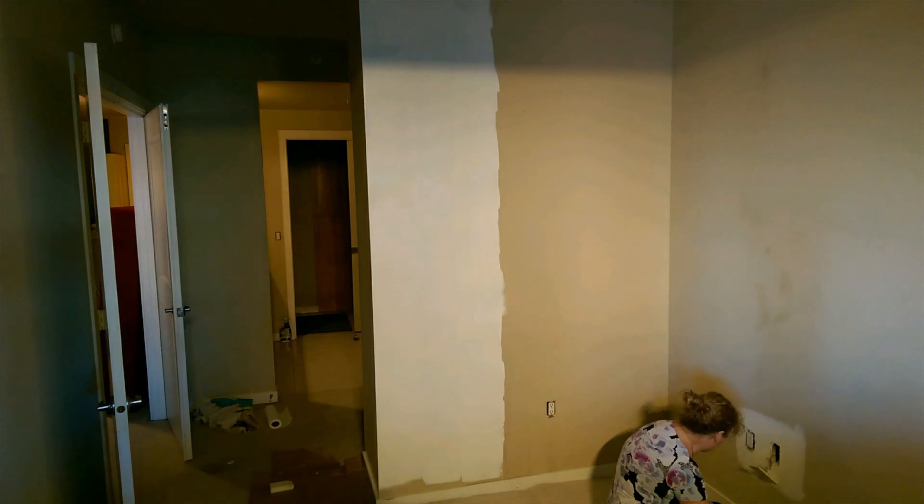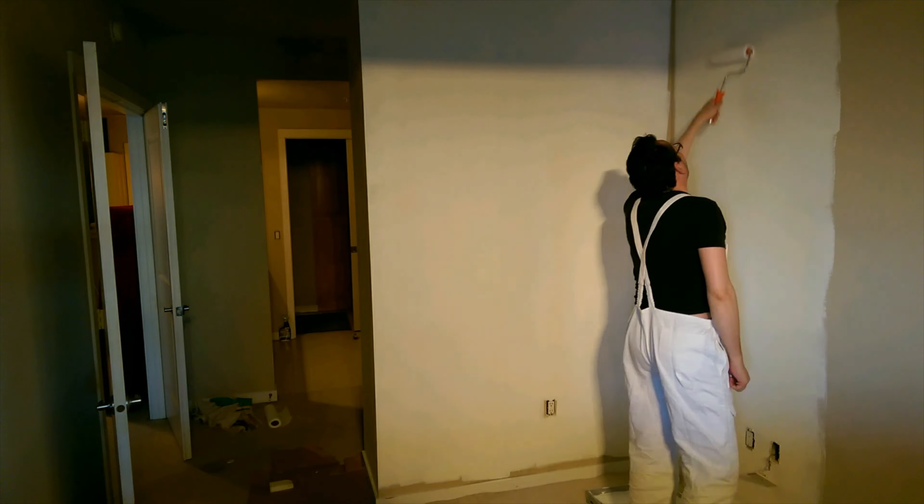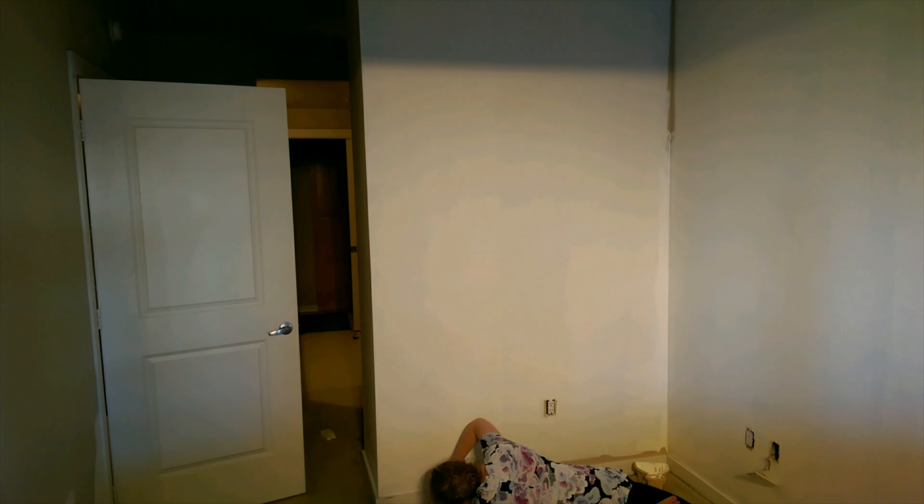So here we are getting cracking with a complete change of colour, which we debated for probably about a week. The walls definitely needed painting — there's marks and dings and dents all over them. We didn't know whether to keep the same colour, which would've been simpler, or change it. We decided to go a bit lighter to bring more light into the bedroom. The light reflecting off the paler white is just amazing. It's definitely worth the effort, but it's going to take two, maybe three coats to get lovely even coverage.